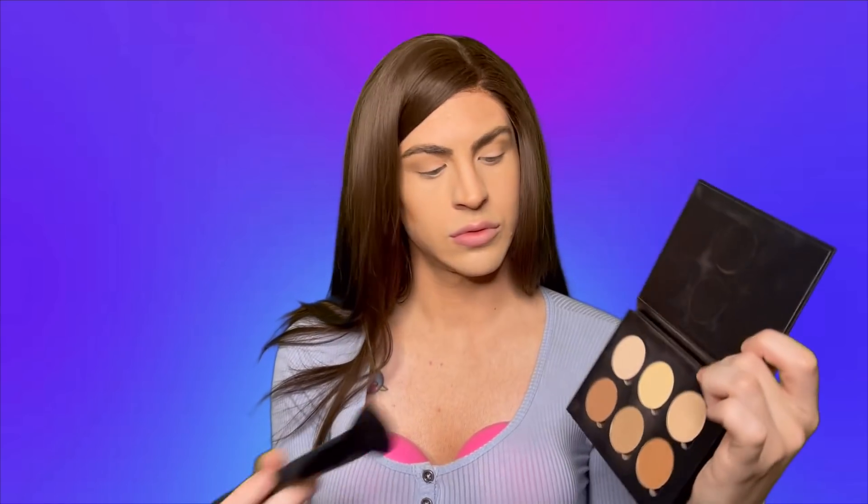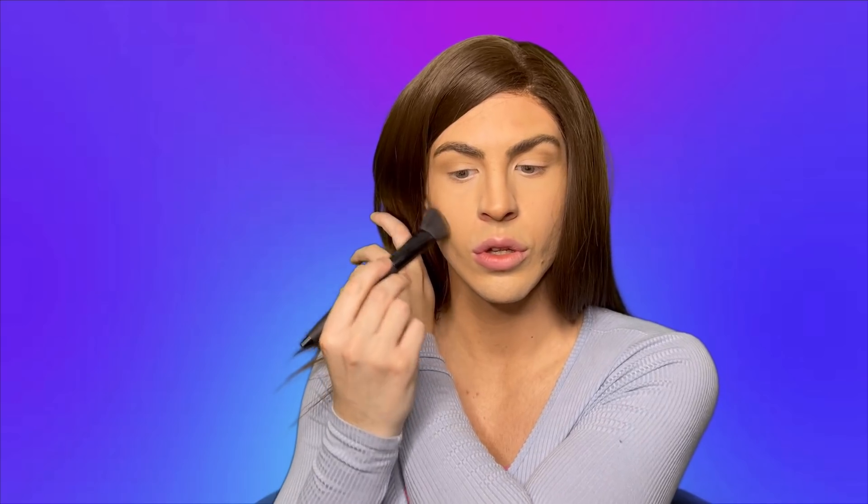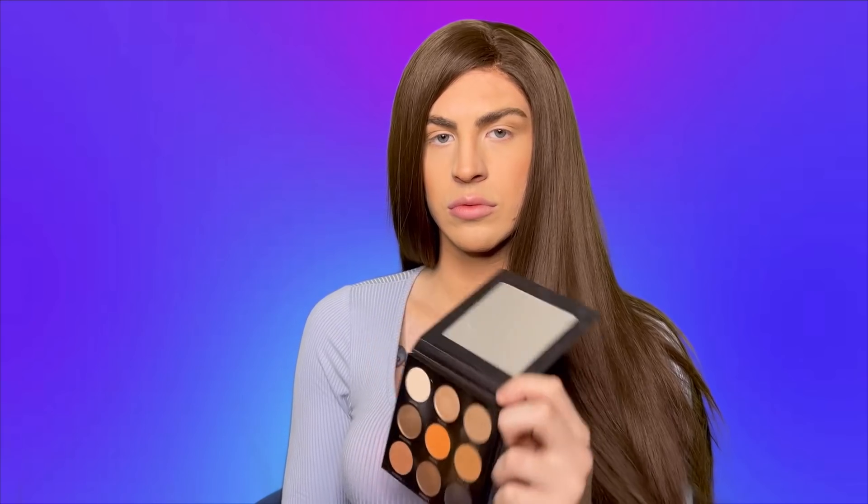I'm going to go back to the Anastasia palette because it is very expensive, and I'm going to enhance my bones. I love money. Next, I'm going to take the Kylie Jenner bronze palette in the shade Tiger Eye and I'm going to put it in the crease to make my eyes a little more defined.